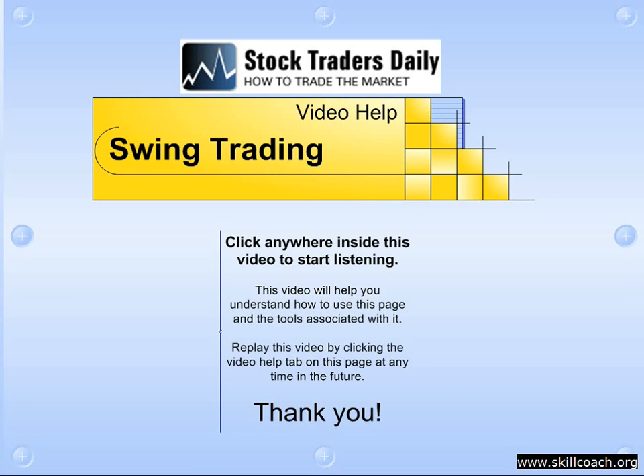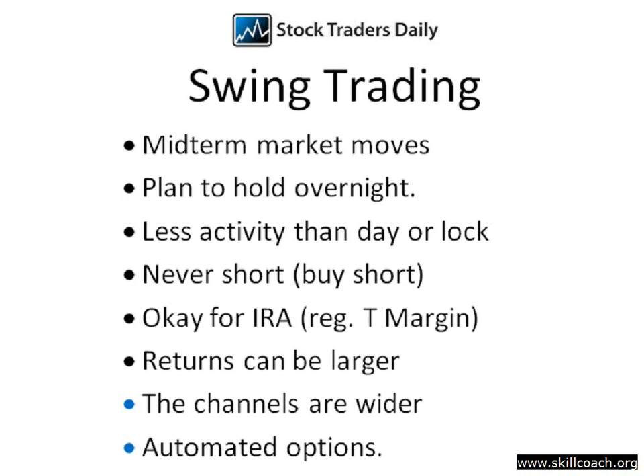Our swing trading strategy is an excellent strategy for people who want to take advantage of mid-term market moves based on mid-term channels, incorporating a proven discipline that has been proven to work over time with exceptional results. It is designed to take advantage of mid-term market moves, meaning we might hold for a day or two, but there is less activity than in the day trading or lock and walk strategies.